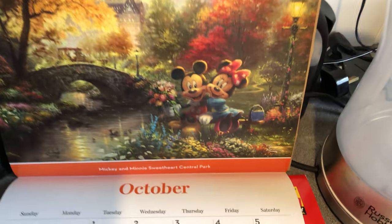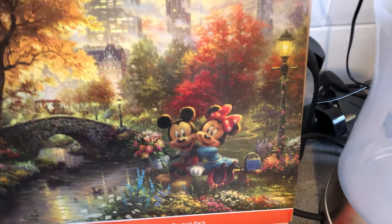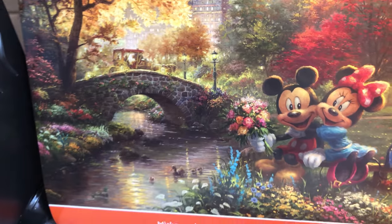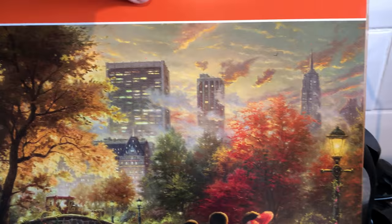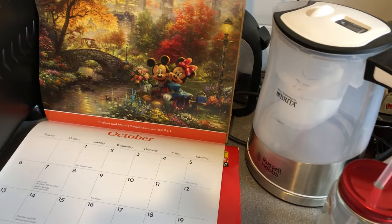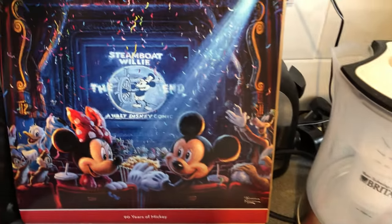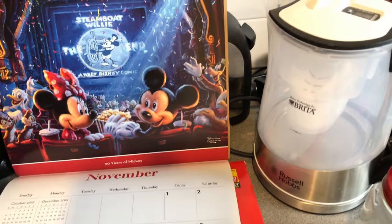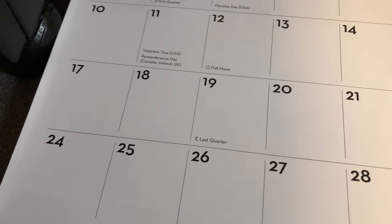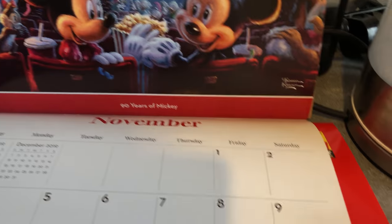October is Mickey and Minnie's Sweetheart Central Park — they've gone to New York City, there are more Disney ducks, and you can see the Empire State Building in the skyline. November is a 90 Years of Mickey celebration piece — although the calendar is for next year this will actually be Mickey's 91st birthday, which they seem to have missed marking. This is obviously the 90th anniversary commemorative piece they made.